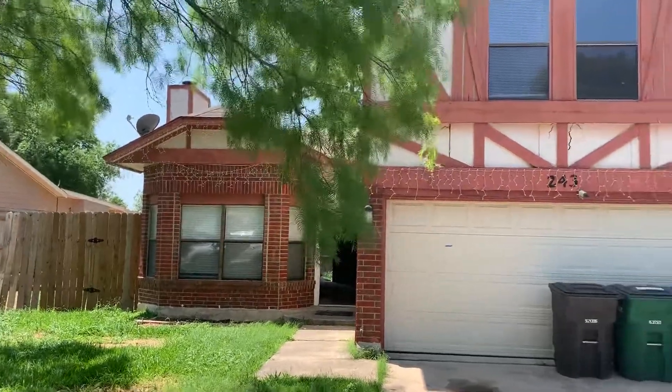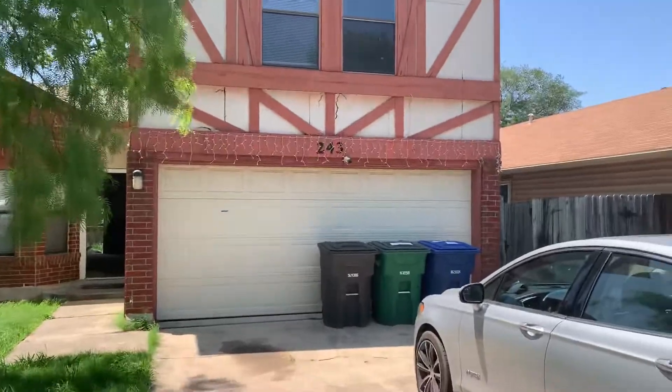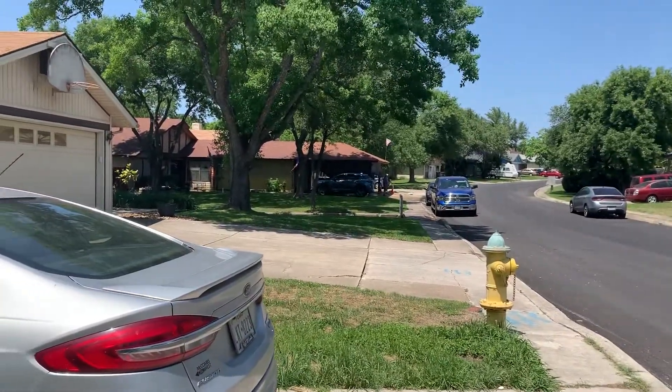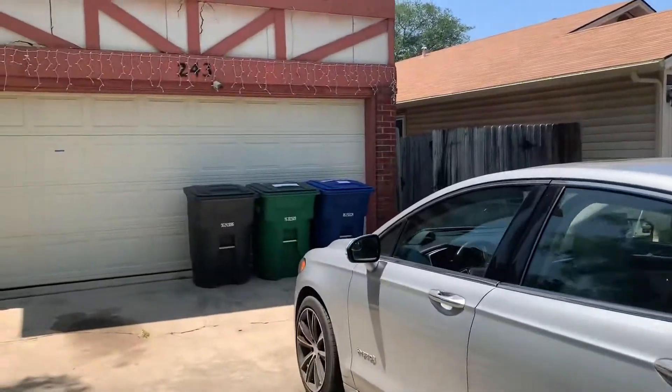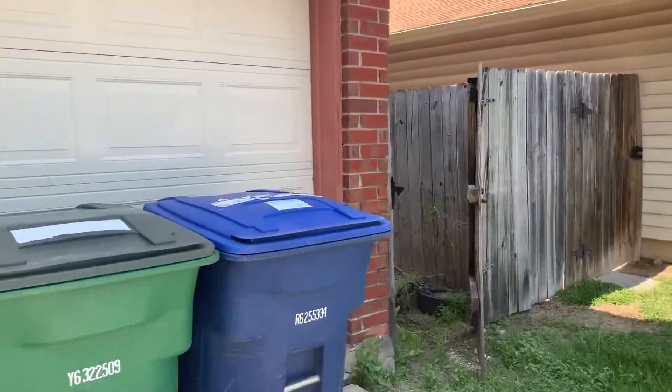Alright folks, this is a three bedroom, two and a half bath property on the northwest side off of Calabria outside of Loop 410. Brought to us by a wholesaler.